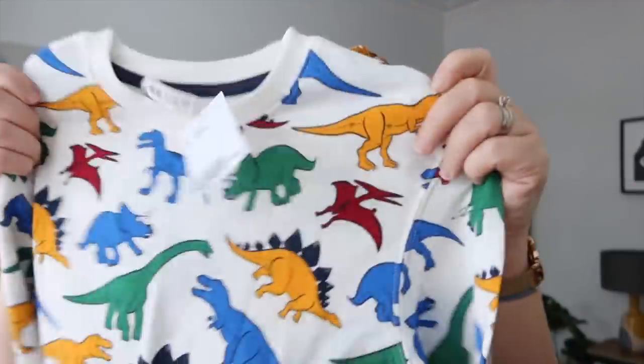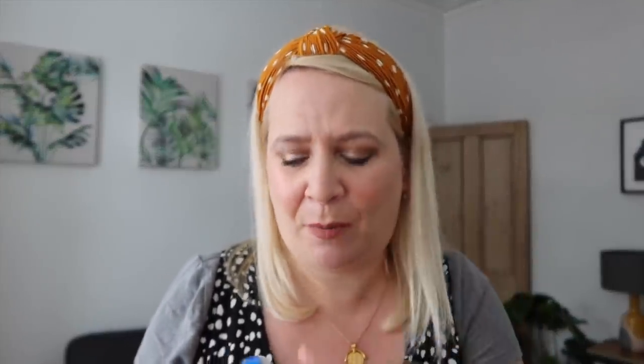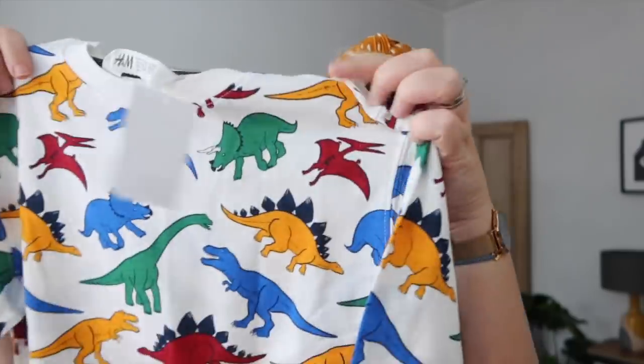So these are size six to eight. He wanted some animal stuff, so there are some animal bits and pieces - no purple, that was his rule. I picked him up this really cute dinosaur jumper. I will say it's quite thin - it's a little sweatshirt - but a really nice size six to eight.